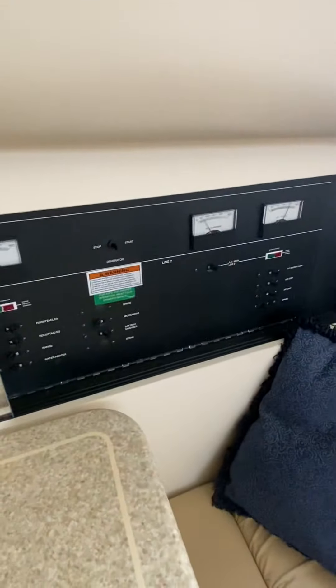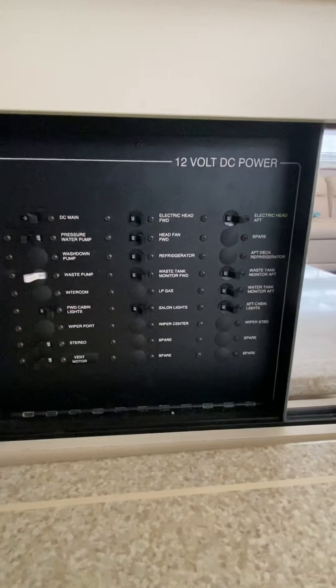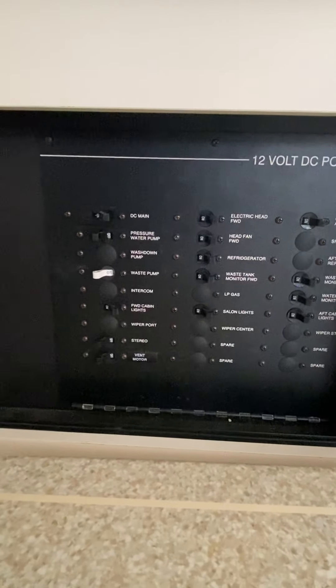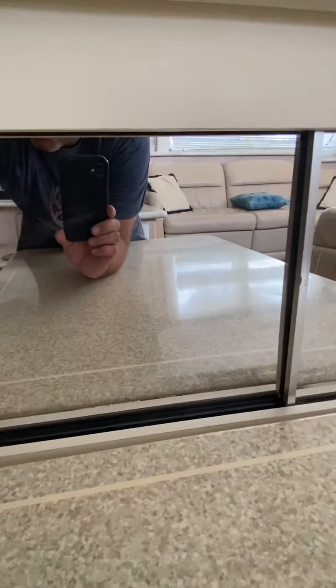Everything on this side is going to be AC, and then everything on this side is going to be DC or battery. Hopefully you don't have to mess with any of that. You don't have to worry about turning the water pump on because we're hooked to a city connection. It does have vacuum flush toilets, but the breakers would be in there if there are any issues.